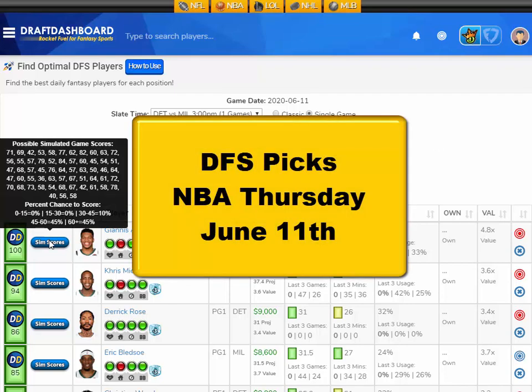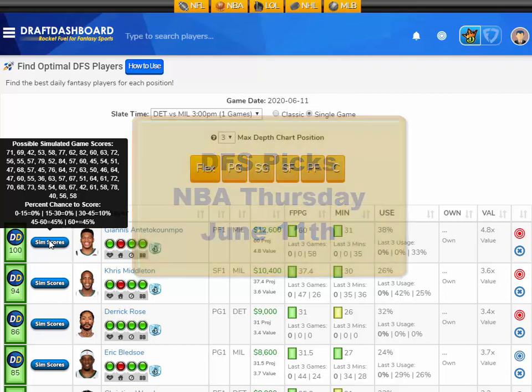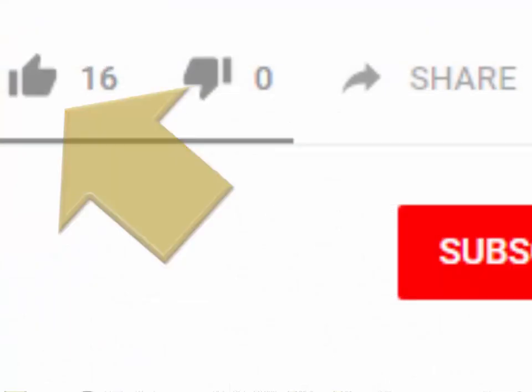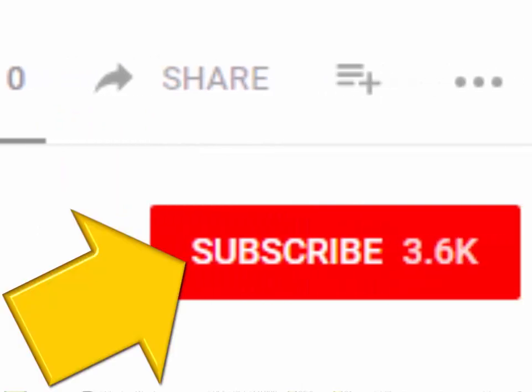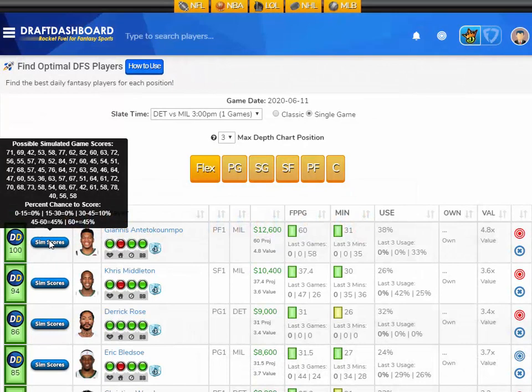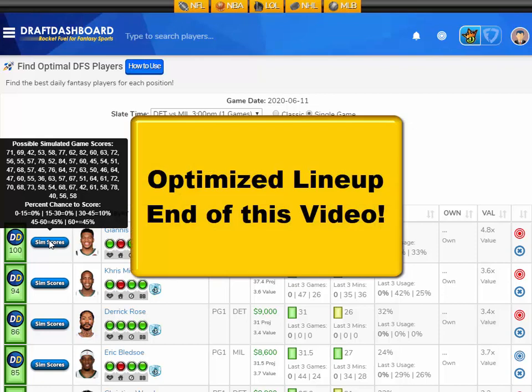What's up guys? This is Chris from DraftDashboard.com. Here are my DFS picks for NBA Thursday, June 11th. These picks apply for the DraftKings Showdown Slate. Please drop a like on this video and hit that red subscribe button and hit that bell icon so you don't miss our new videos. In this video, I'm going to go over my top picks for today's NBA slate, and if you stick around to the very end, we'll use the DraftDashboard tools to make a DFS lineup using the picks we just made.